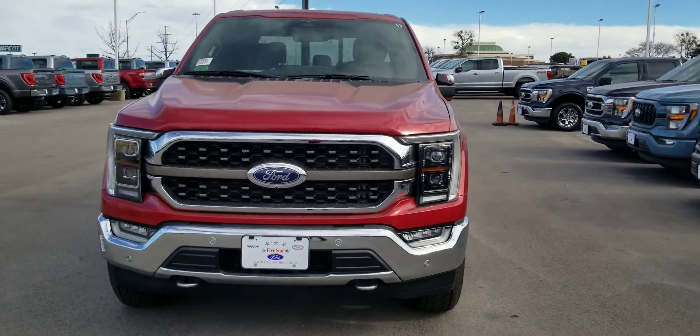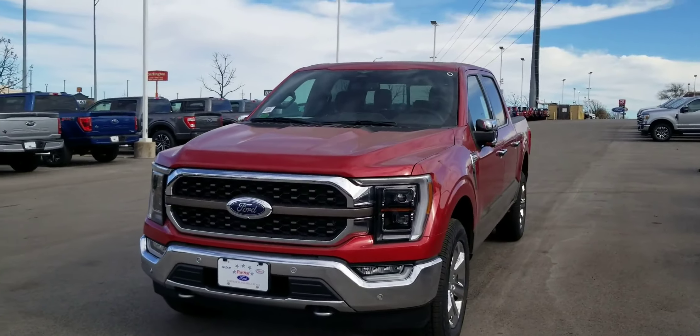Okay, all right, so this truck is here. Please let me know what you think, and I look forward to showing it to you.